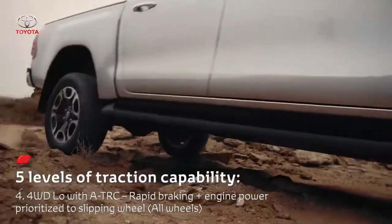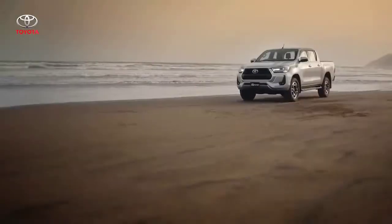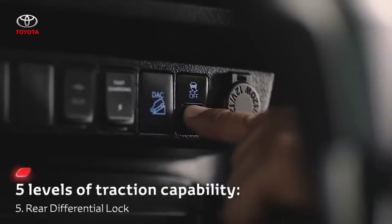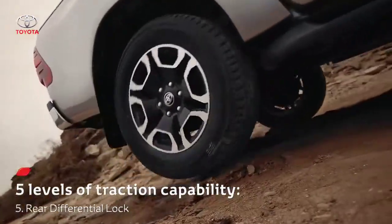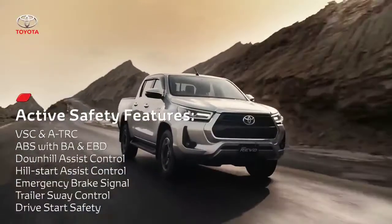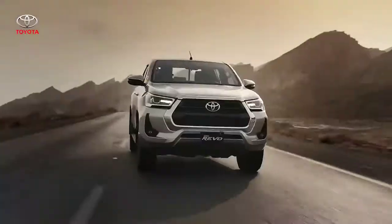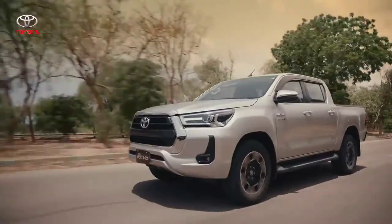In four-wheel drive low range, priority is given to engine power and rapid braking. In the last step, the driver can engage the rear differential lock, which is effective in conditions when one of the rear wheels is not gaining sufficient traction. A whole array of safety and support features are part of the Revo to ensure control at all times, providing peace of mind and prioritizing the safety of your loved ones.